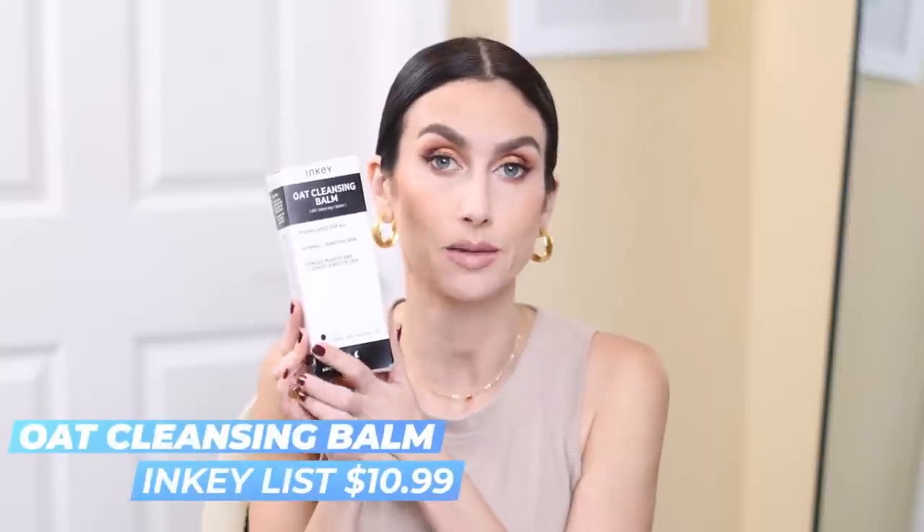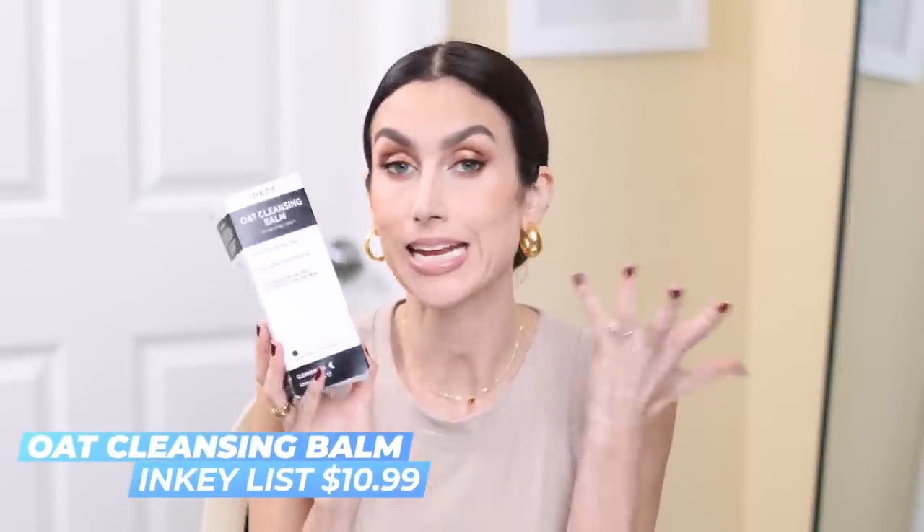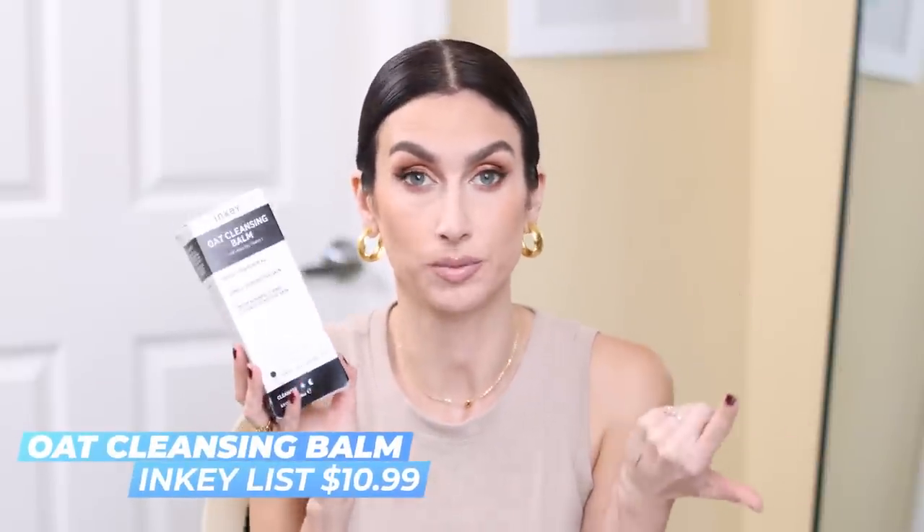I did a restock on two of my most favorite skincare products. This is the Inkey List Oat Cleansing Balm. I talk about this ad nauseum on my channel, but it is my favorite cleansing balm. It's extremely affordable, comes in a squeezy tube, and it's non-scented. It does leave a little bit of a film on my skin, but I always go in with a second cleanser afterwards. It does a great job of removing my makeup — I just love it.